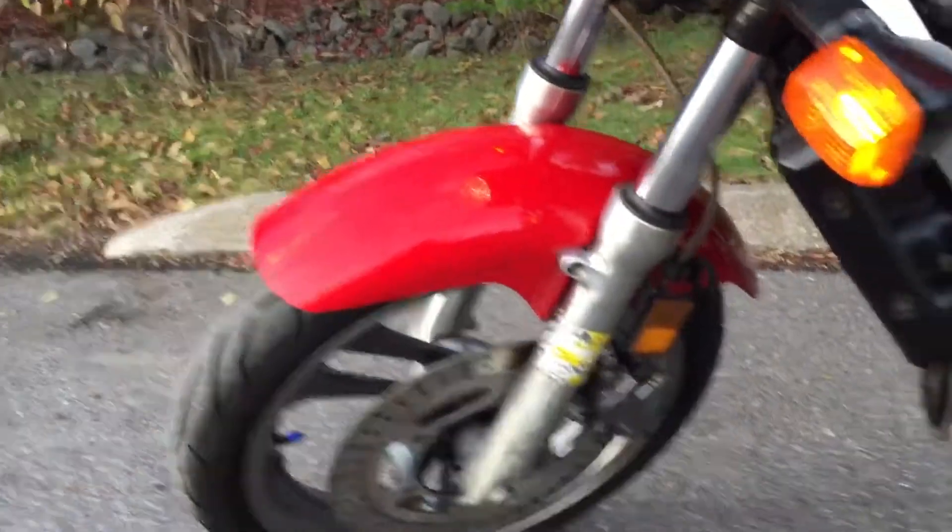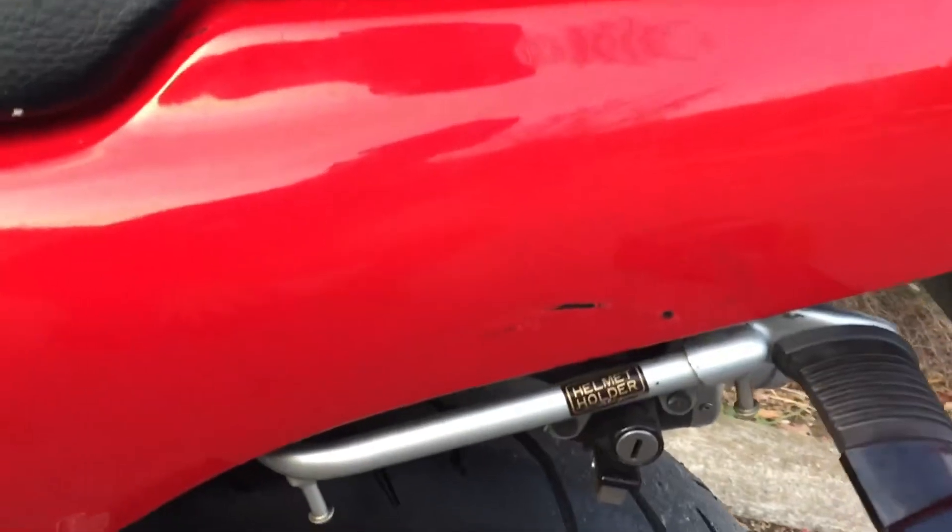New tires, Two Brothers exhaust. There are some rub marks here on the left-hand and right-hand rear panel of the bike.